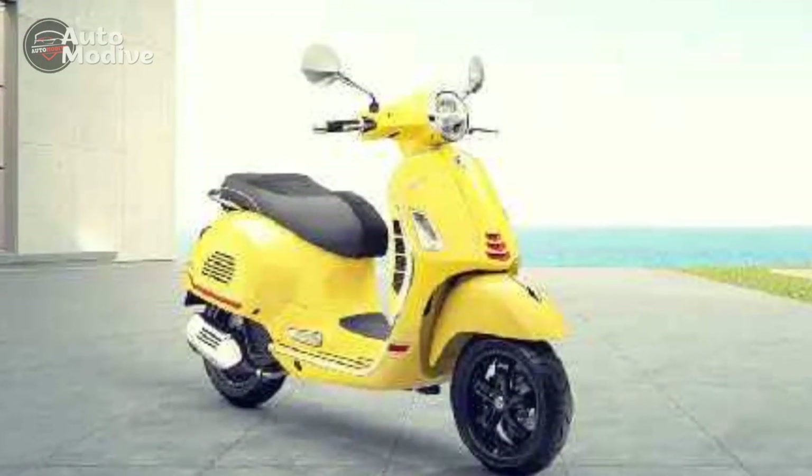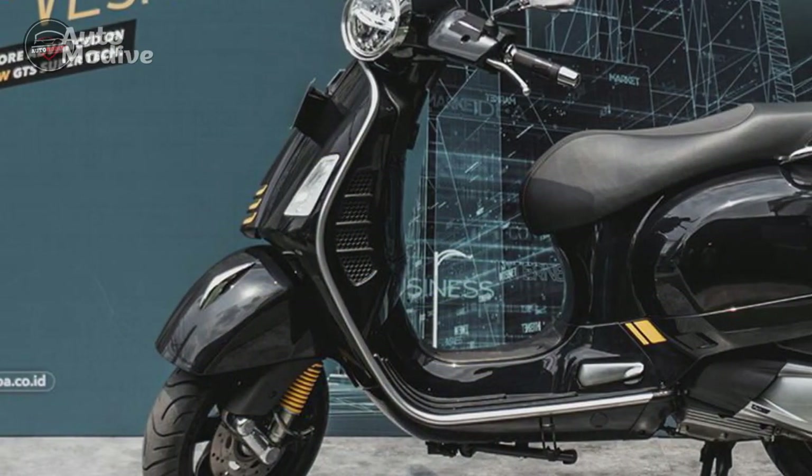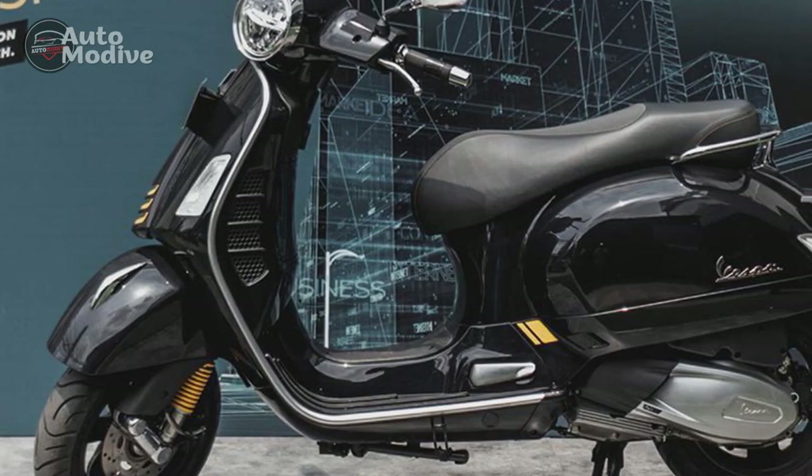Bluetooth connectivity further elevates the technological prowess, allowing riders to pair their smartphones and access navigation, calls, and music controls effortlessly through the Vespa multimedia platform.